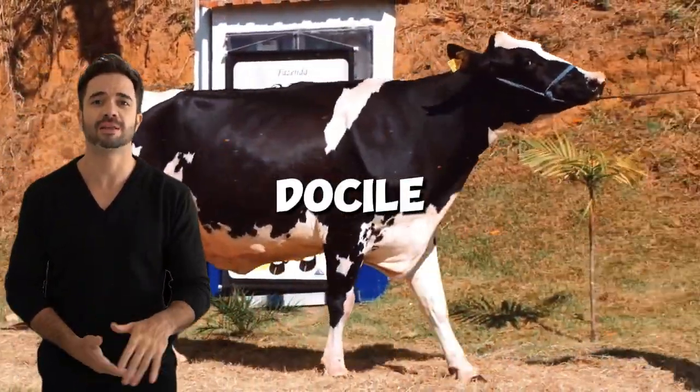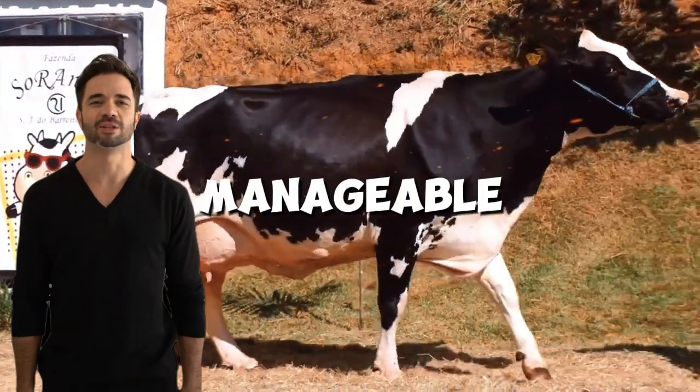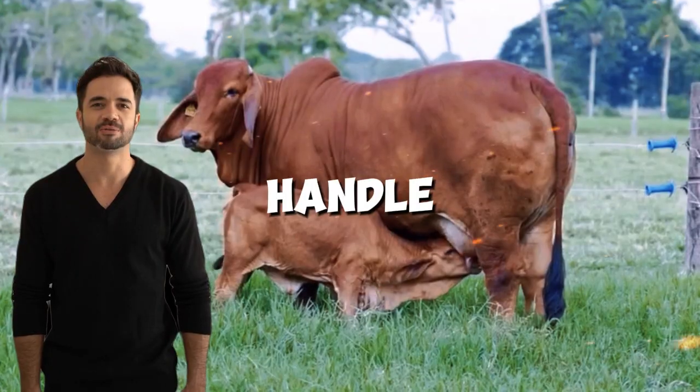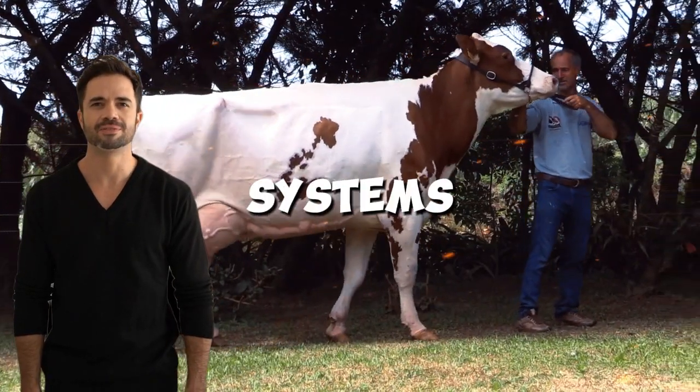Furthermore, the docility of the Holstein combined with the manageable temperament of the Brahmin creates animals that are easier to handle, even in extensive systems.